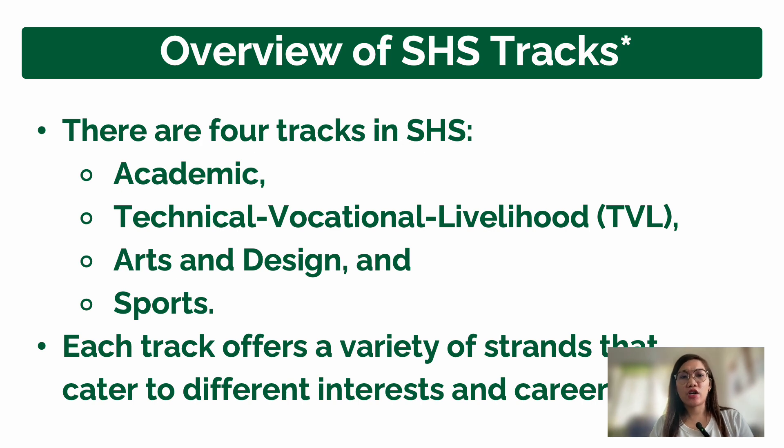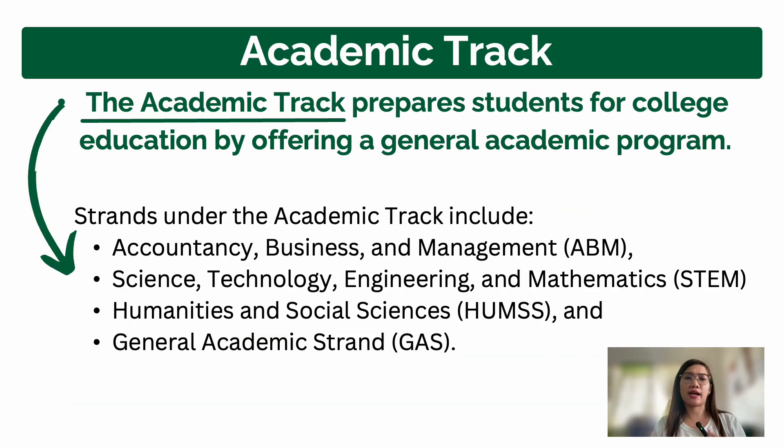There are four tracks offered in senior high school: the Academic track, the Technical Vocational Livelihood or TVL track, the Arts and Design track, and the Sports track. The Academic track prepares students for college education by offering a general academic program.